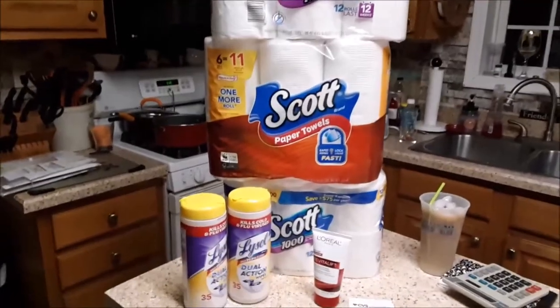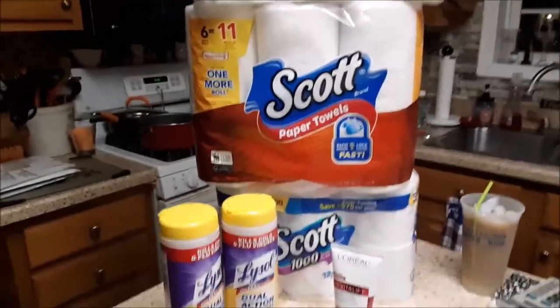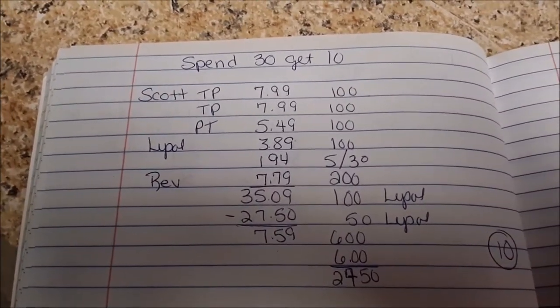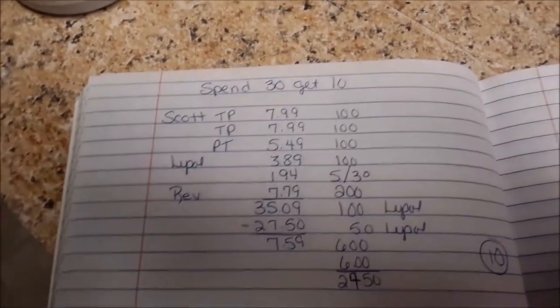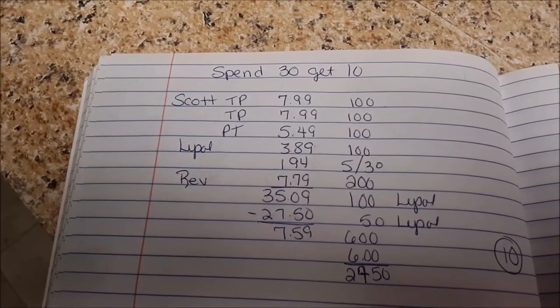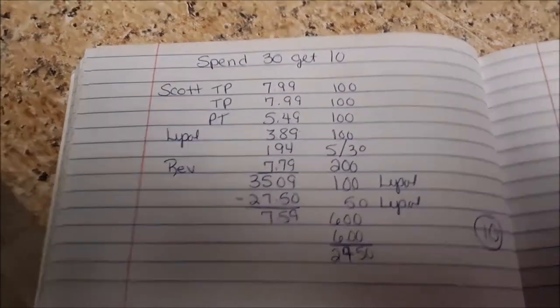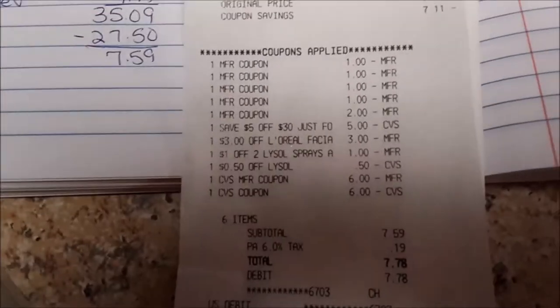This transaction is the spend $30, get $10. I took advantage of the Scott paper deal, the Lysol buy one get one 50% off, and L'Oreal because I had coupons. I had a $1 manufacturer's on each paper product, a $1 manufacturer's on the Lysol, a $5 off $30, a $2 off L'Oreal, a $1 Lysol digital CRT, and a 50-cent app coupon. I rolled $12, paid $7.59 out of pocket plus 19 cents tax, and got back $10.